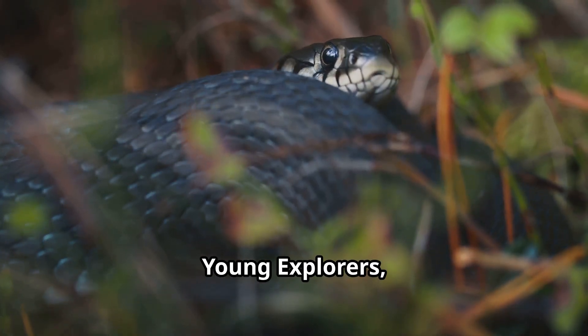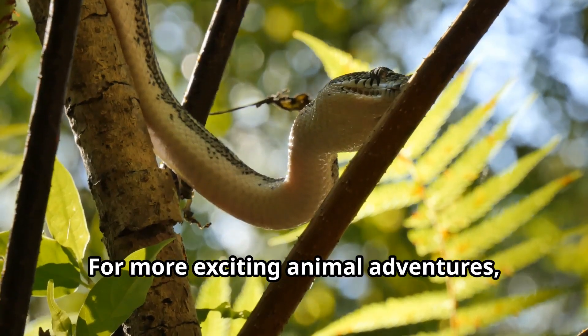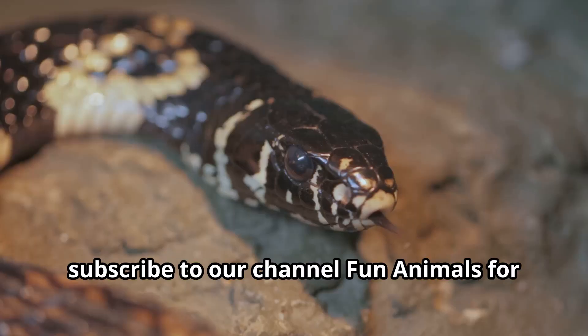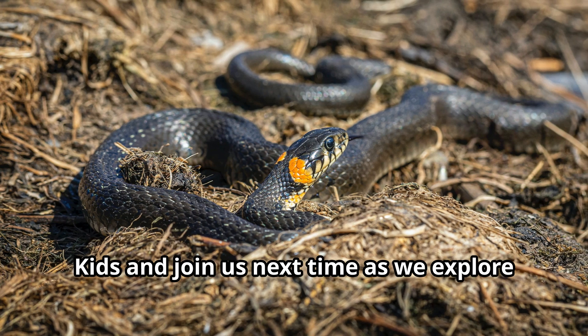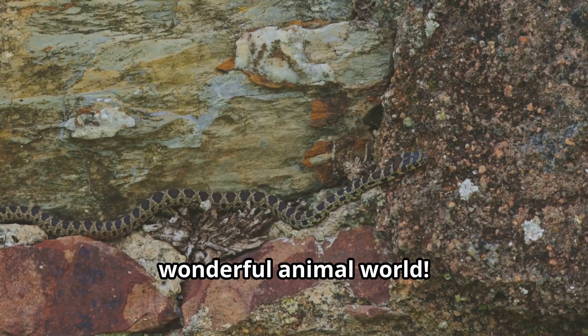Remember, young explorers — these amazing reptiles help keep our world in balance. For more exciting animal adventures, subscribe to our channel Fun Animals for Kids, and join us next time as we explore more fascinating creatures in our wonderful animal world.